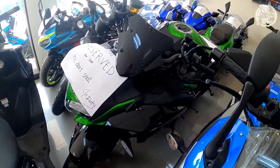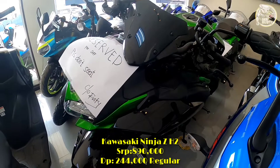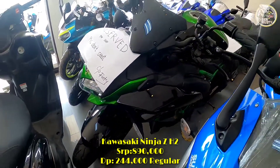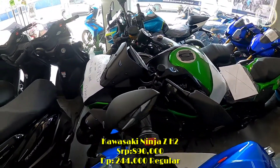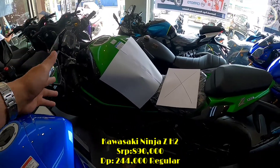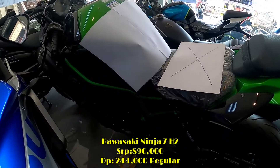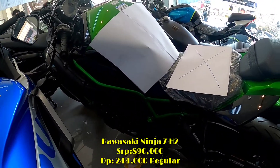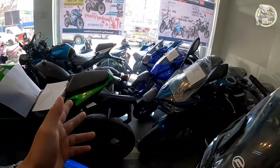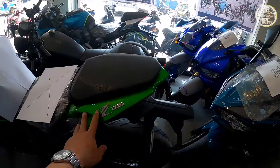Meron tayo dito, Kawasaki ZH2 mga sir — ito yung pinaka-latest model ng Kawasaki. Ang price nito mga sir is ₱890,000, ito na yung 2022 model. Ito ay reserved na dahil meron nang client na nakakuha niyan for financing. Sa financing, ang minimum down payment nito mga sir is almost ₱245,000. Mamaya i-explain ko sa inyo mga sir yung requirements at ilan terms pwede sa ganitong mga big bike.